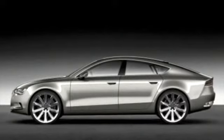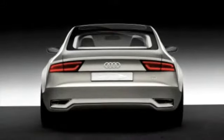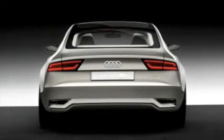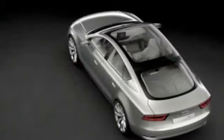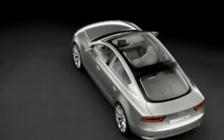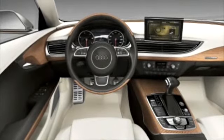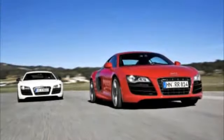Audi showed off their Sportback concept. This will be the A5 Sportback when it comes out in production in a few months. It's going to be competing against the BMW X6 — a market segment I don't quite get, but I guess if I don't get it I don't need to. It does of course have the great Audi interior, continuing that tradition.